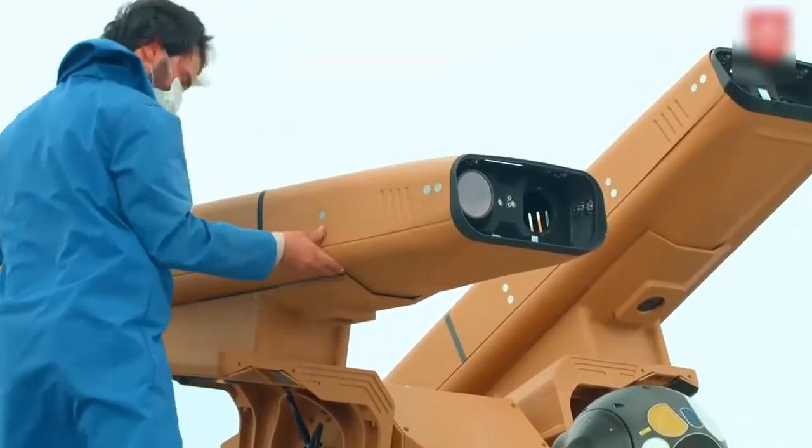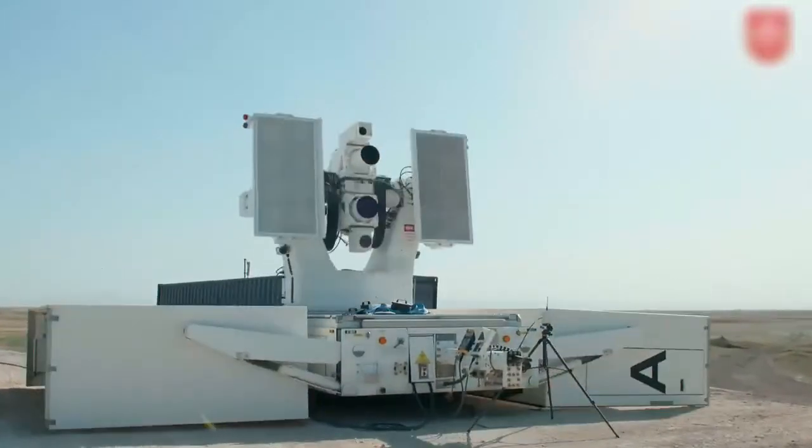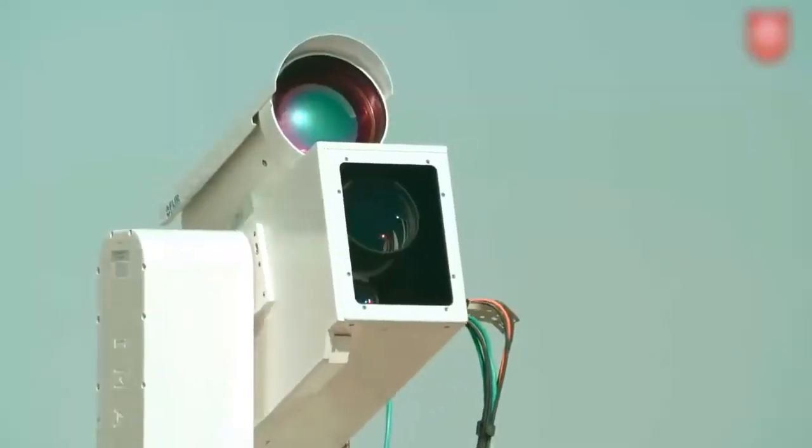The portable Sungur can be installed on land, air, and sea platforms. It can reportedly detect, track, and hit targets through 360 degrees from moving platforms.